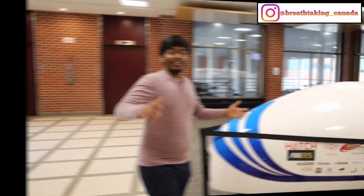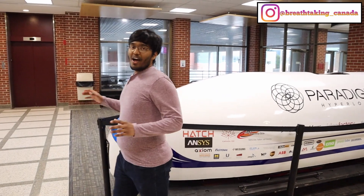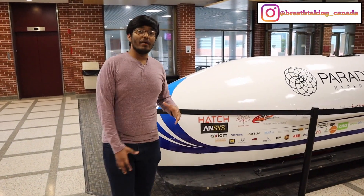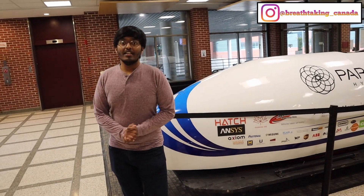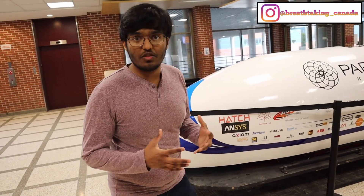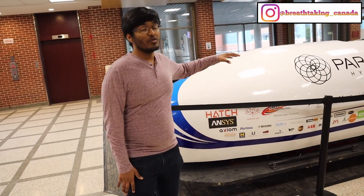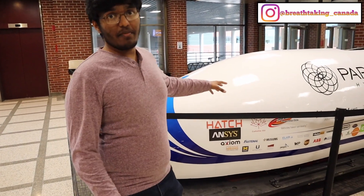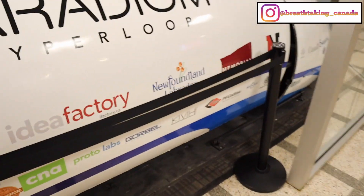Hey friends, this is your friend Shaz. I'm doing mechanical engineering here at Memorial University of Newfoundland. This building is basically my house — I study and attend classes here. Every year we take part in a competition where we build a hyperloop and try to make it as fast as possible, then compete with different teams in California. In the last two years we placed second and third. I work as a mechanical designer, designing components of the hyperloop.